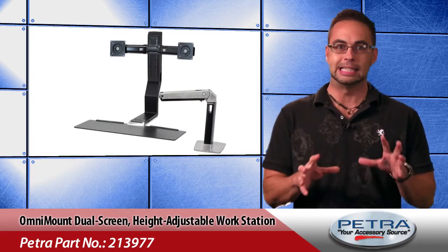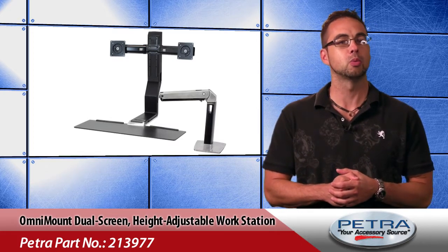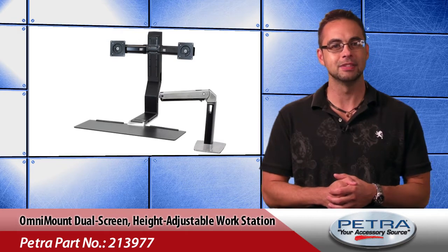You can help your customers avoid sitting disease with the OmniMount Work 20 Dual Screen Height Adjustable Workstation, Petra part number 213977.